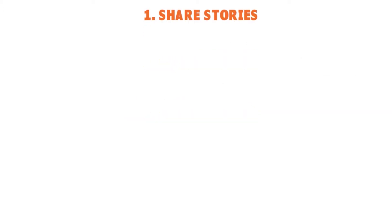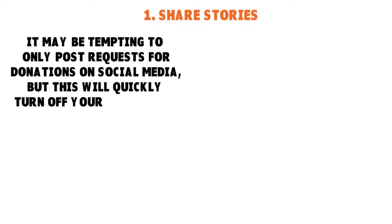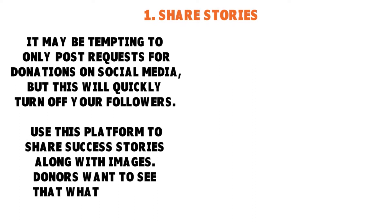Number one: Share Stories. If you are on Facebook, Instagram, TikTok, YouTube — you name it — you want to share stories. It may be very tempting to only post requests for donations on social media, but remember, you want to talk about a cause that matters to your viewers and followers. If you keep posting only requests for donations, you will quickly turn off your followers.